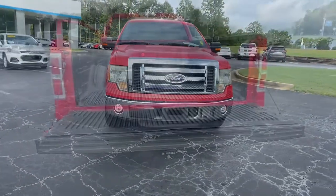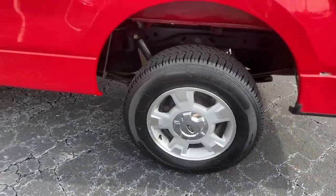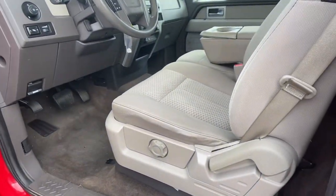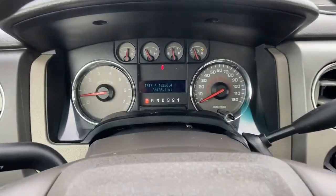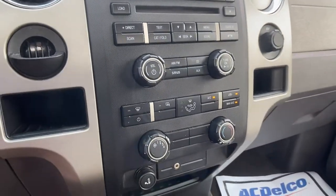These are just some of the great options this vehicle comes with: keyless entry, aluminum wheels, rear-wheel drive, stability control, intermittent wipers, traction control, driver adjustable lumbar, split bench seat, passenger vanity mirror, variable speed intermittent wipers.